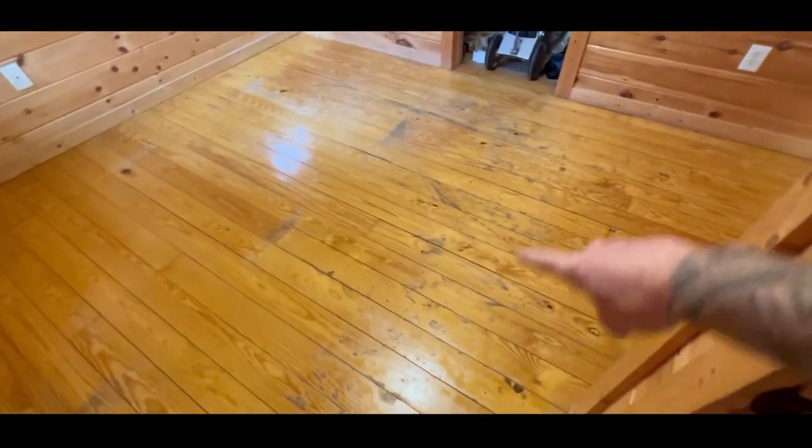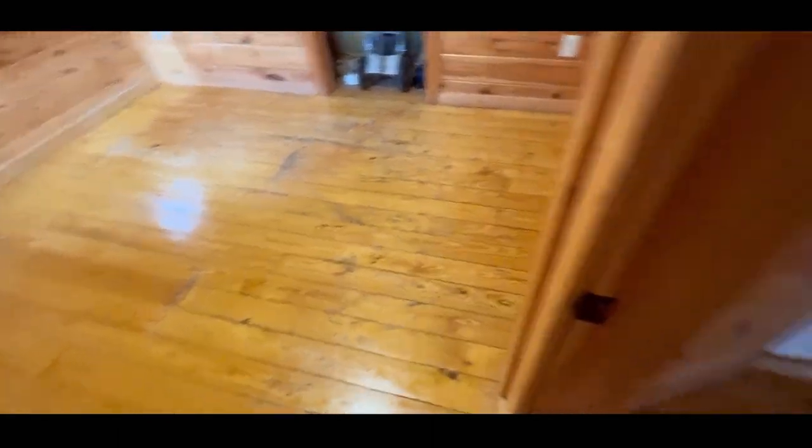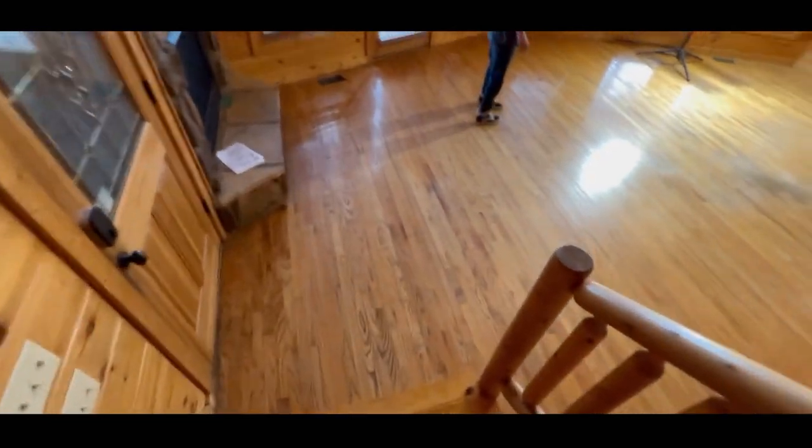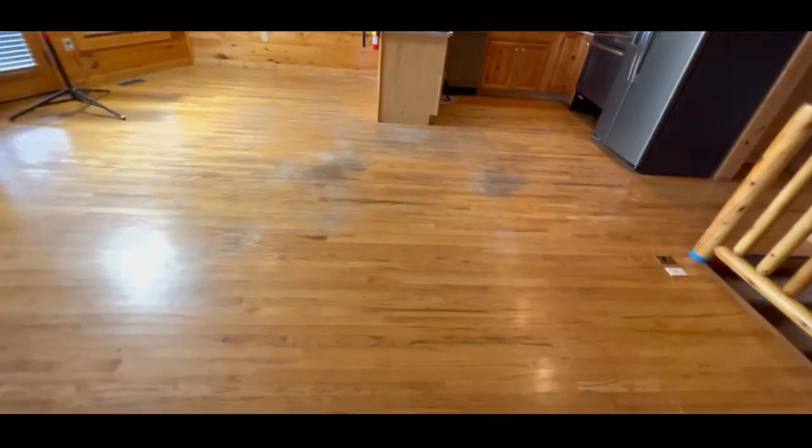So we're gonna be working in this area. You can see a lot of top coat degeneration, a lot of areas missing stain. These floors are in rough condition, so we're gonna be doing a screening and recoating on these floors today. I think they're gonna come out really good. We've already set our expectations with the client — they're not gonna look brand new, but they're gonna be in a like-new condition, and we're gonna be fixing that top coat degeneration.